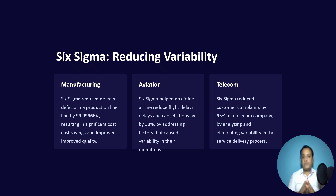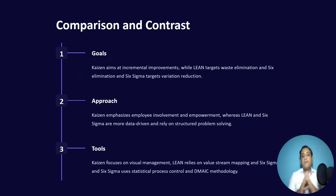In the telecom industry, Six Sigma reduced customer complaints by 95% in a telecom company by analyzing and eliminating variability in the performance of their call centers, including call drops and so on. In comparison, the goal of Kaizen is incremental improvement by accommodating ideas from all employees. It is said that the best person to improve a process is the one who actually does it.